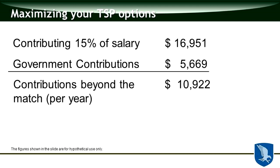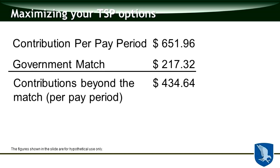Let's look at these basic numbers. If you are contributing 15% of your salary — let's make that number 16,951 — the government contributions for their match would be 5,669 in this example. That means you are contributing beyond the match about $11,000 per year. Breaking that down per pay period: your contribution is $651, the government match is $217, meaning beyond the match you are at $434 per pay period — money you are saving that you are not getting a match on from the federal government.